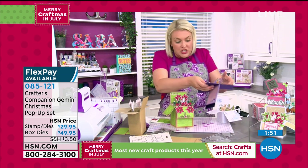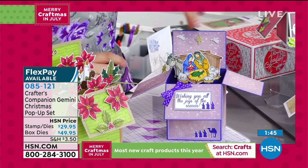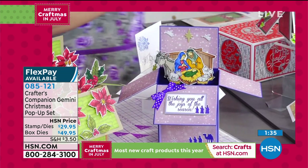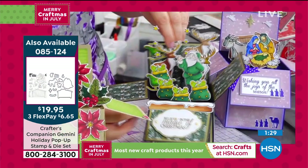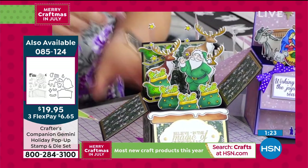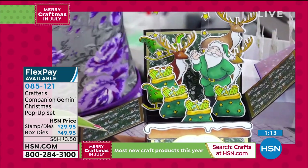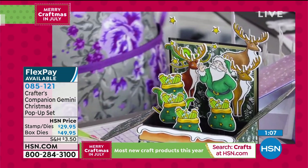The extra sets include the nativity scene — with the die for the stable, the stamps and dies for the little donkeys, and the baby Jesus in the nativity scene. Then there's the Santa Claus scene with Santa, reindeer, and elves. Sara loves the idea of making these with kids — as teacher gifts, or as part of homeschooling curriculum with little coloring in, cutting out, die cutting, and putting the whole 3D box together. So much fun!